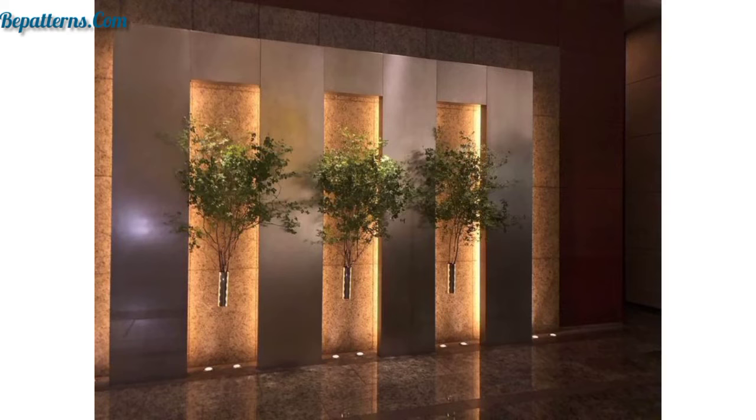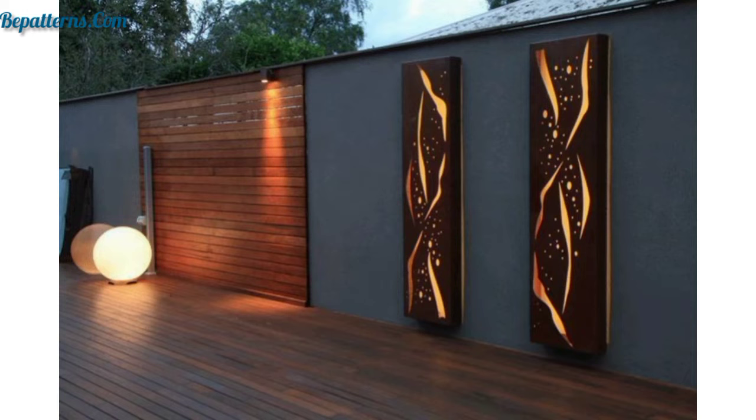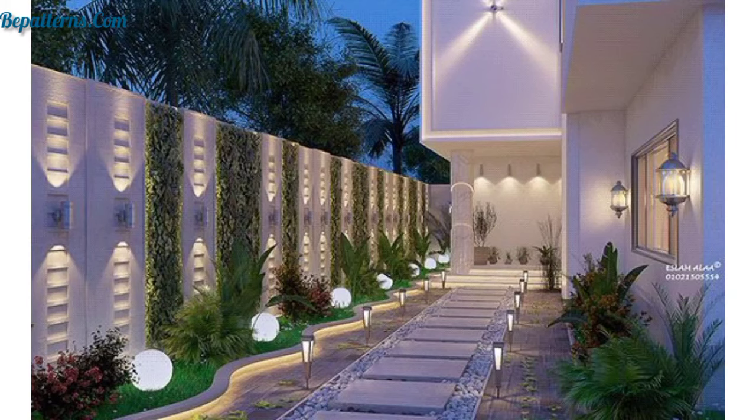Dear friends, first of all welcome to my YouTube channel. I'm very thankful to you for subscribing, watching my previous videos, and supporting me. In today's video I have brought for you the most beautiful, unique and gorgeous designs of fence garden. I hope you will love these beautiful ideas.